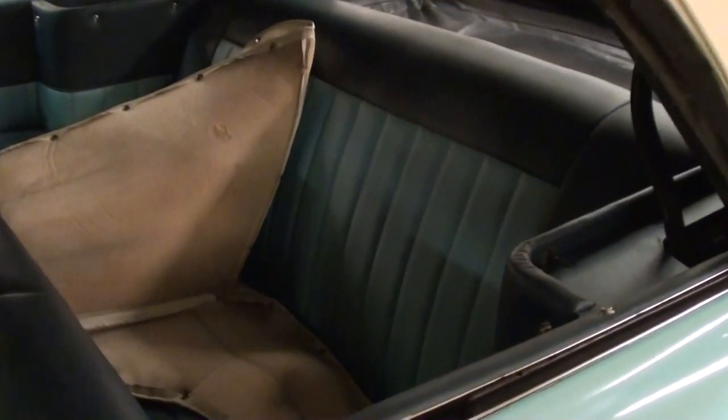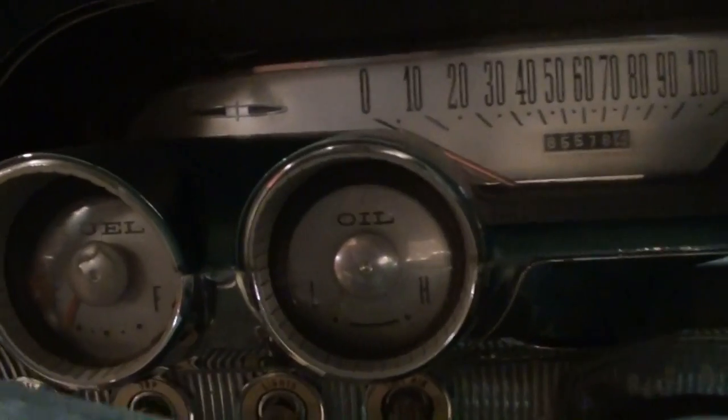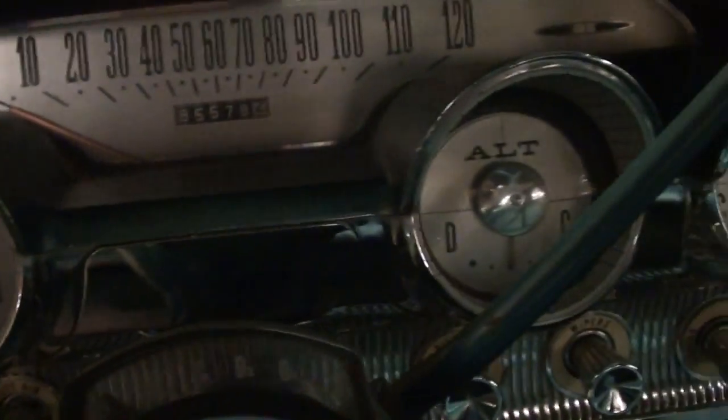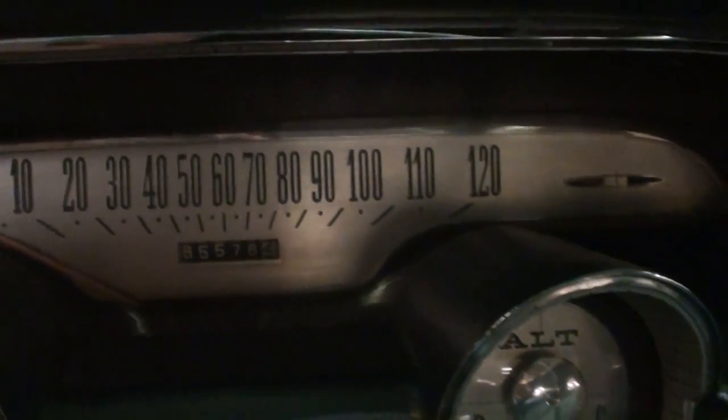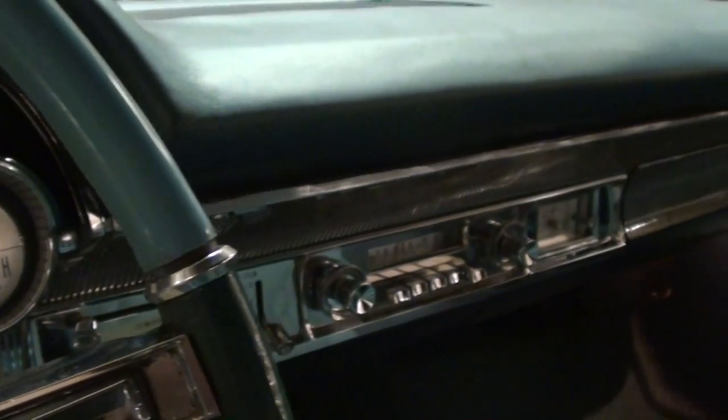Nice two-tone interior on this one as well. Up front here, you have the nice 50-50 split bench seat. We'll open it up and take a closer look here. It has the original style door panels. Nice three-spoke wheel. These have a pretty impressive dash as well. You have your fuel gauge to the left here, oil pressure, and your alternator and temp. And above that, you have the 120 mph speedometer. Very impressive. Even the carpet looks nice in this one, but definitely looking sharp.